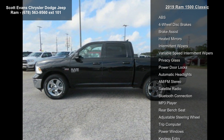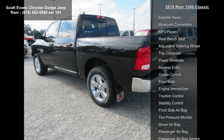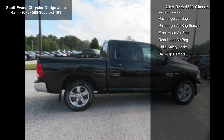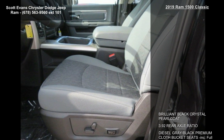Premium cloth bucket seats included, full-length upgraded floor console, power lumbar adjust, folding flood load floor storage, 115-volt auxiliary power outlet, bucket seats rear 60/40 split folding seat, power 10-way driver seat.